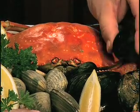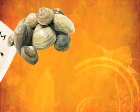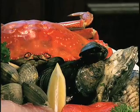With mollusks, you want to make sure that the shells are not gaping, and I intentionally put one in here that is. This means that this animal is not alive anymore, and your mollusks have to be absolutely pristinely fresh and alive for you to buy them. So never buy a shellfish mollusk that has a gaping shell — very, very important.